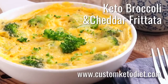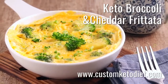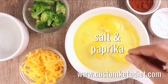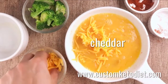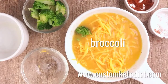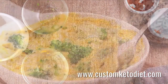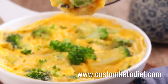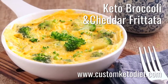Recipe number two is the keto broccoli and cheddar frittata. This is an easy recipe for breakfast, brunch, or dinner — it's naturally low carb and gluten-free. Ingredients include three eggs, one tablespoon of butter, one quarter cup of grated cheddar cheese, a quarter cup of broccoli florets, and a pinch of salt and paprika. To prepare: brush a heatproof dish with butter, beat in eggs with salt and paprika, mix in cheddar cheese, and top with broccoli florets. Set in the microwave for about three minutes or until a toothpick inserted in the middle comes out clean.